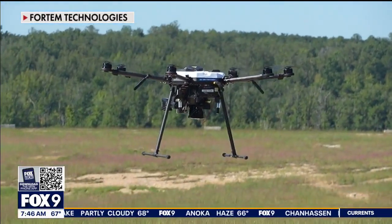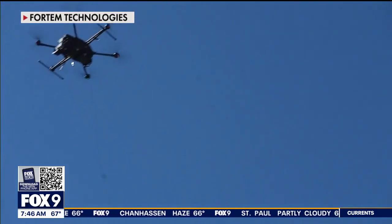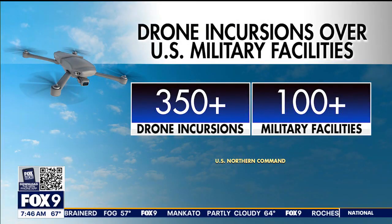U.S. Northern Command estimates around 8,000 drones are in U.S. airspace at any given time, and the Department of War is testing new ways to keep drones away from military bases. You don't want one of these things flying through an airfield on an approach or departure path when aircraft are coming in or taking off. Last year, U.S. Northcom reported over 350 drone incursions at more than 100 military facilities.